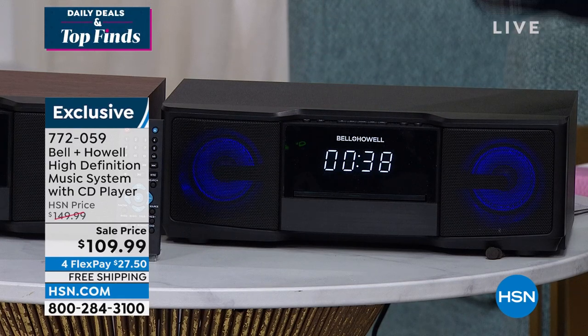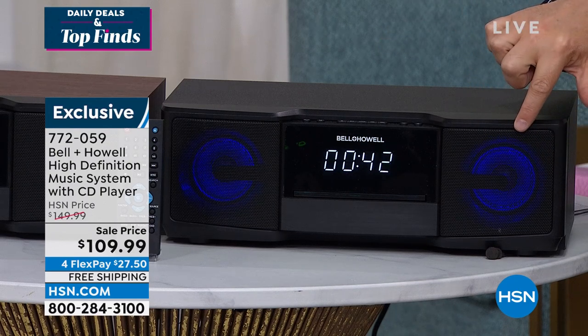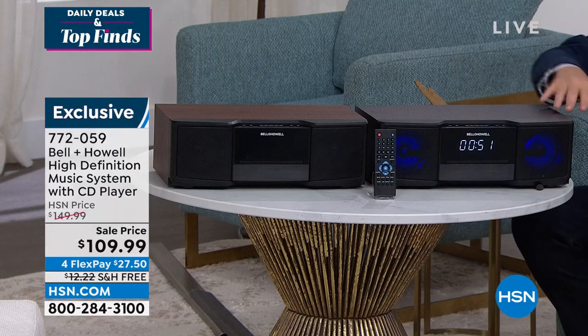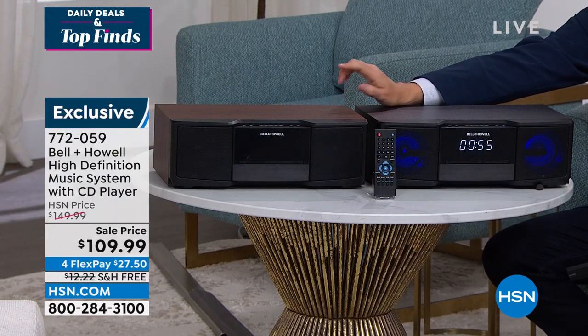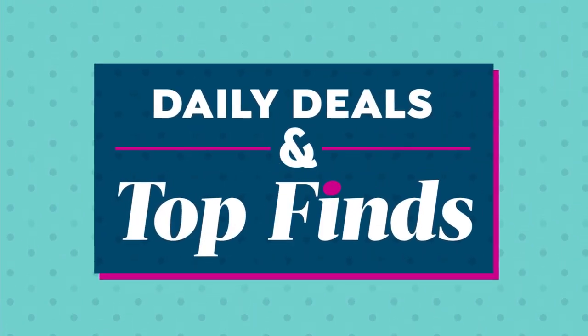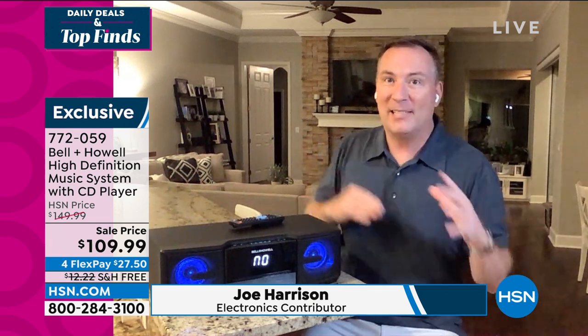We have a phenomenal opportunity — let's raise the roof! How can you get such big sound from something so small and compact? Bell and Howell have innovated a brand-new system that has everything: CD player, FM radio, and Bluetooth streaming technology to stream all your music from your phone and tablet. Big, bold, beautiful display, plus accent lighting — two color choices: black and espresso. This is a phenomenal product. Tonight we're offering it at the lowest price: $109.99 with flex pay and free shipping and handling.